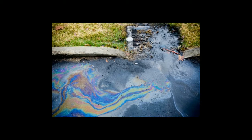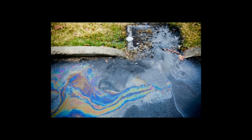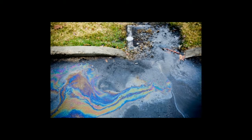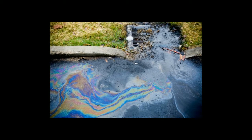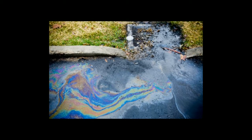Stormwater runoff flows through pipes and ditches directly to the nearest river or creek. This runoff is not treated, and pollution we leave on land can significantly impact the waters we use for drinking, fishing, swimming, and more.